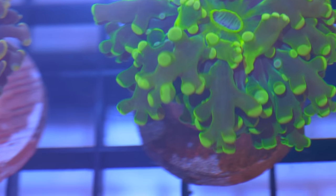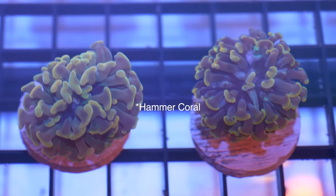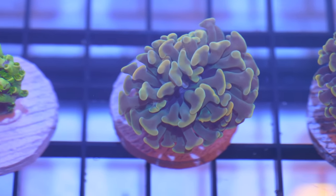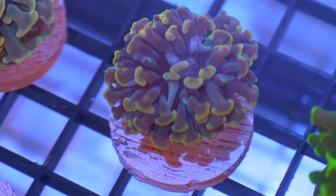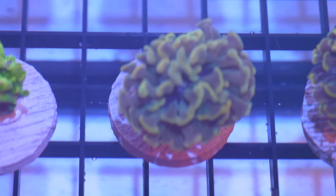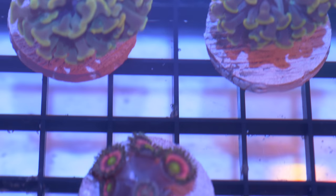I have a lot of euphyllias, but not nearly enough frogspawns. Here are two gold torch corals — not quite blooming yet. The one on the left has a little bit of the green interior; this one has a little more of the brown interior. In one sense this one has more coloration, but because this one has a darker background, it pops a lot more. That's one I really enjoyed at the shop.